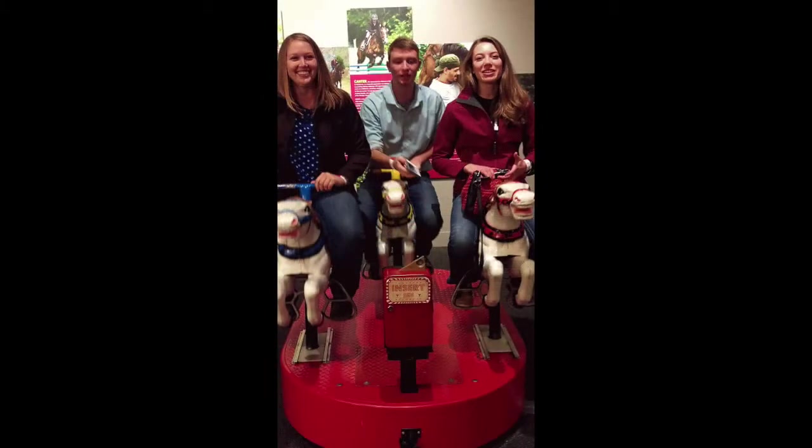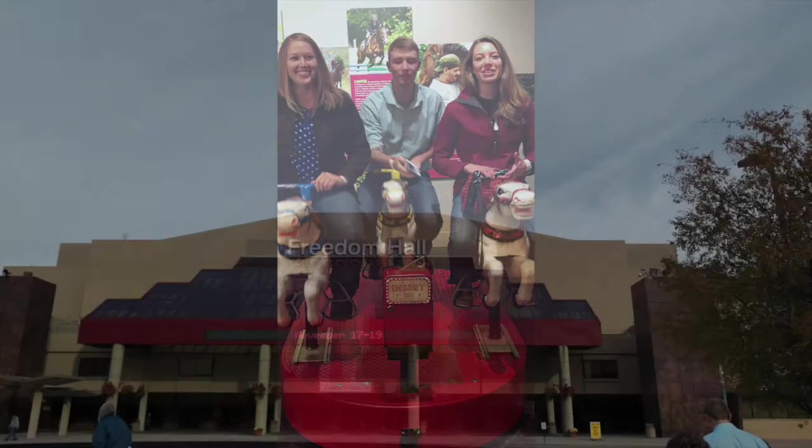On our free day, we took a visit to Churchill Downs to take a break from judging. Once we walked around for a bit, we were able to ride some horses to get the full experience of the Downs.